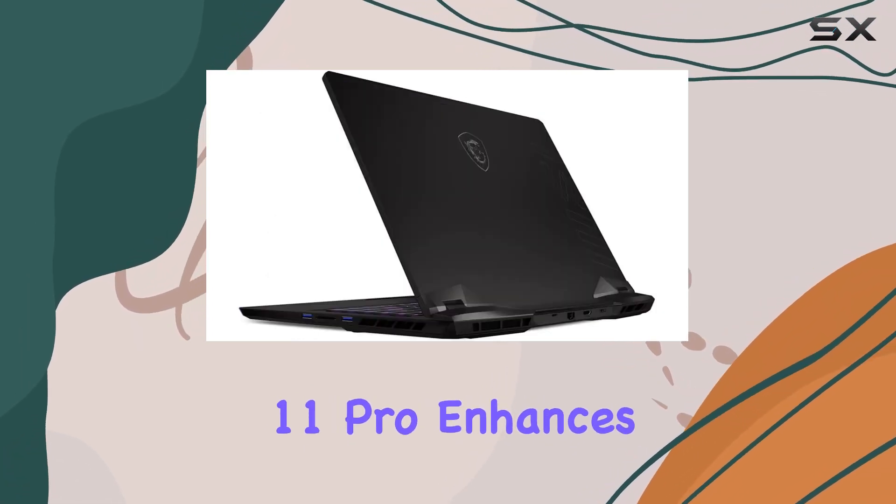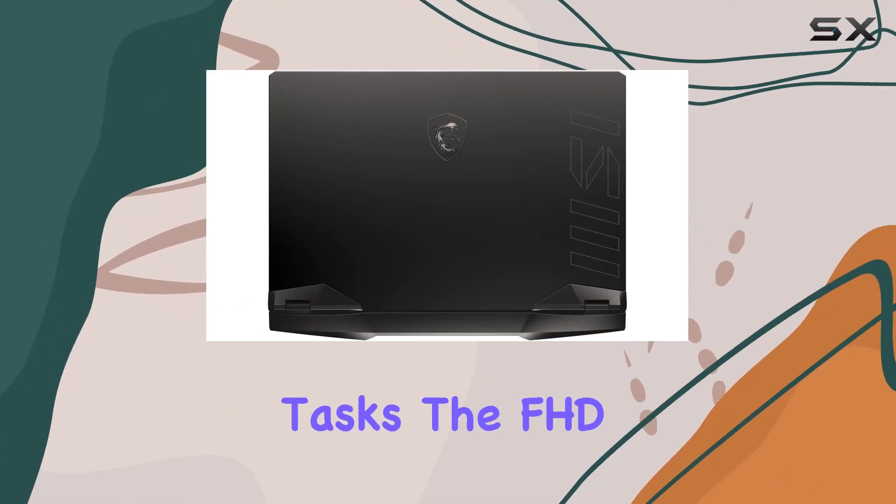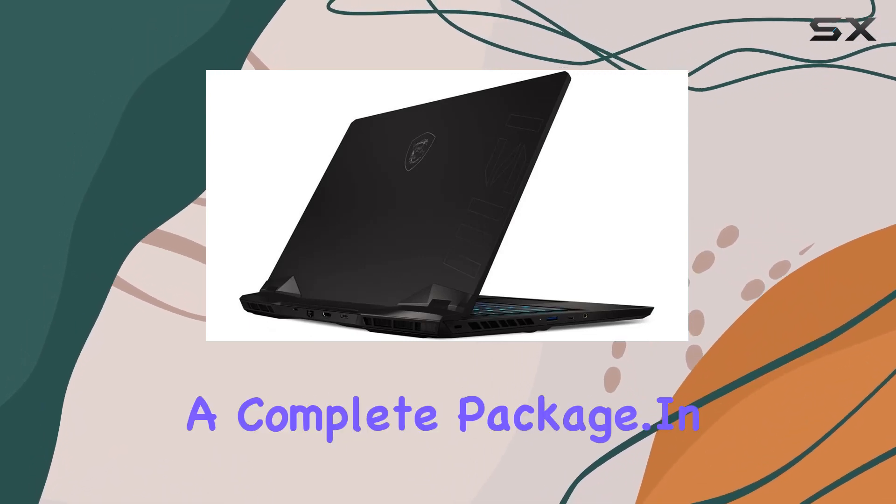Windows 11 Pro enhances the user experience, making it perfect for both home use and business tasks. The FHD webcam and two X2W speakers add the finishing touches for a complete package.